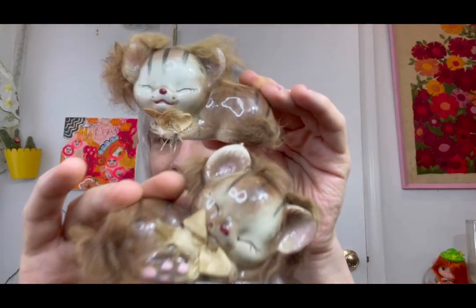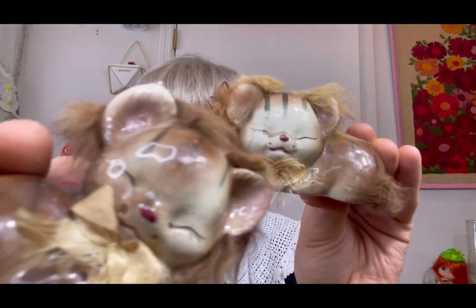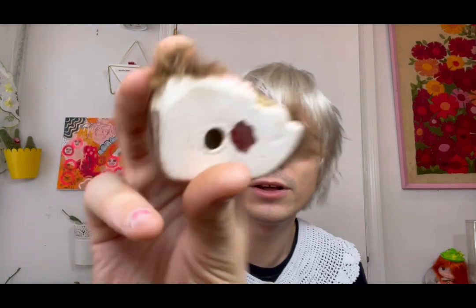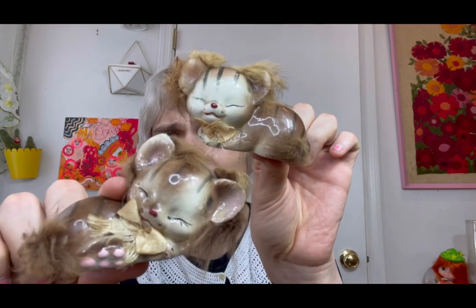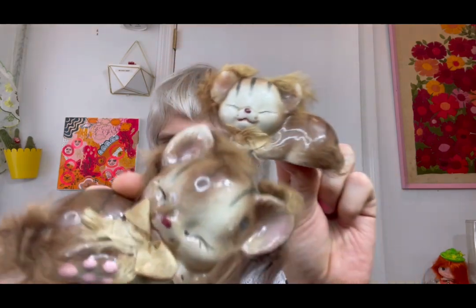And then the next one is these cute little — I don't think they're salt and pepper shakers, but they were with a bunch of salt and pepper shakers. Here they are: these cute little fluffy kittens. Oh my gosh, they're sleeping! They do have the original tag. I'll clean them up and fluff up their tails and manes a little bit before I sell them, but look out for them in the future. I was definitely on a ceramic kick.